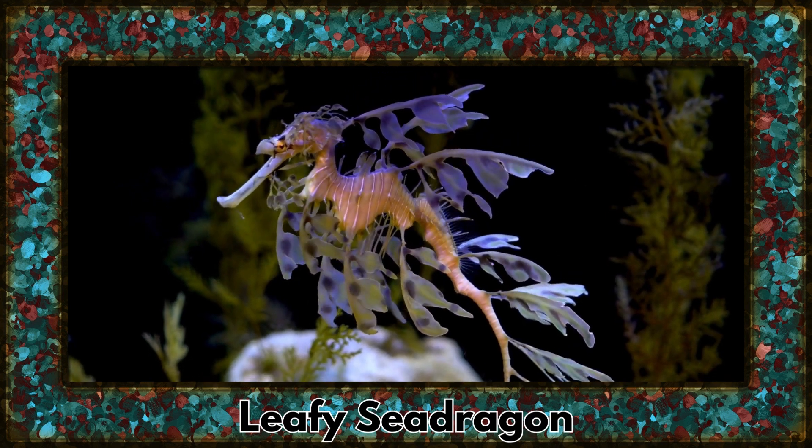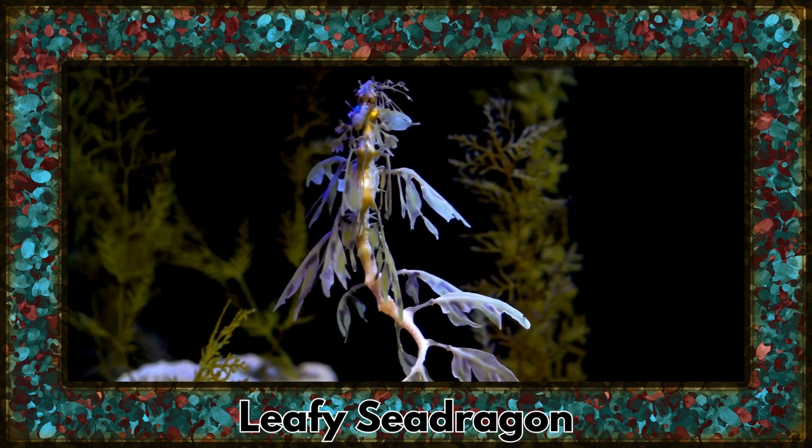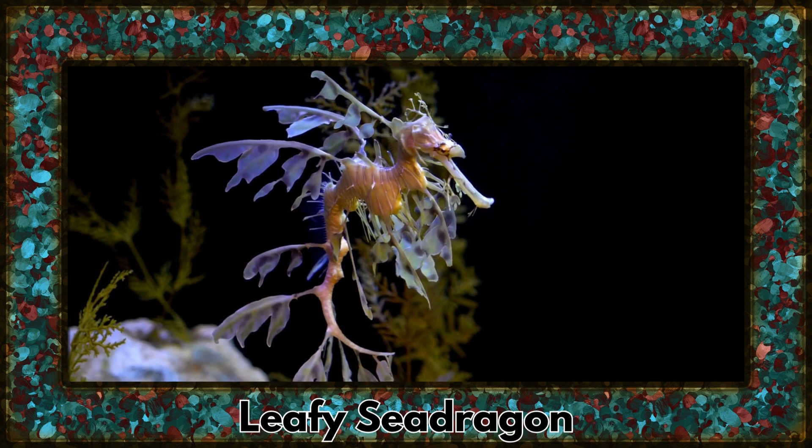Behold the leafy sea dragon, a master of camouflage. Resembling a piece of drifting seaweed, this enchanting creature gracefully moves through the water.